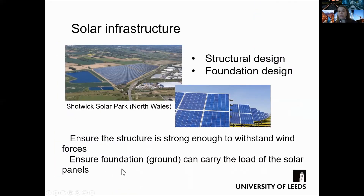Another type of infrastructure that is becoming more widely used is solar farms for harvesting sunlight to create energy for the production of electricity.